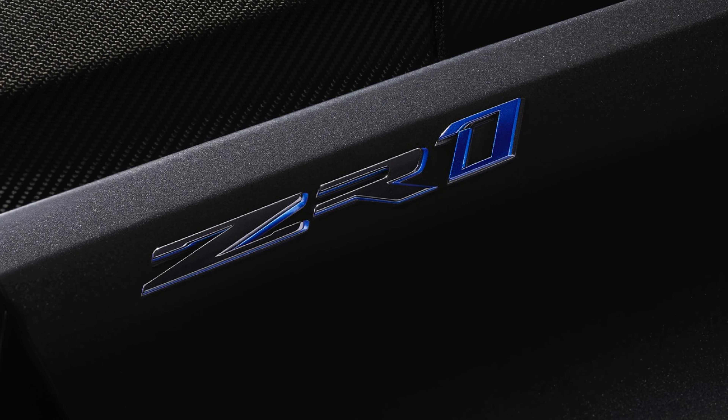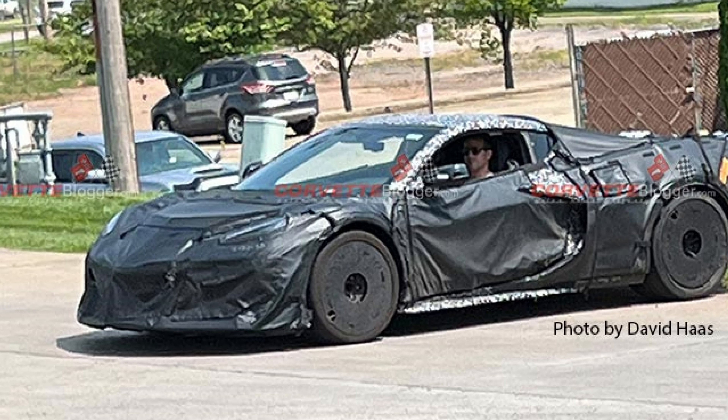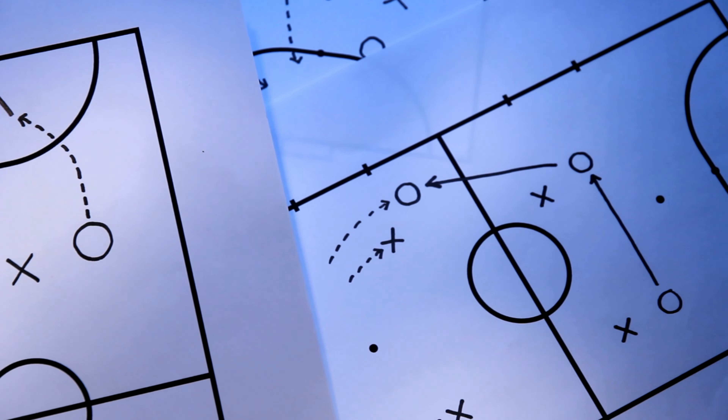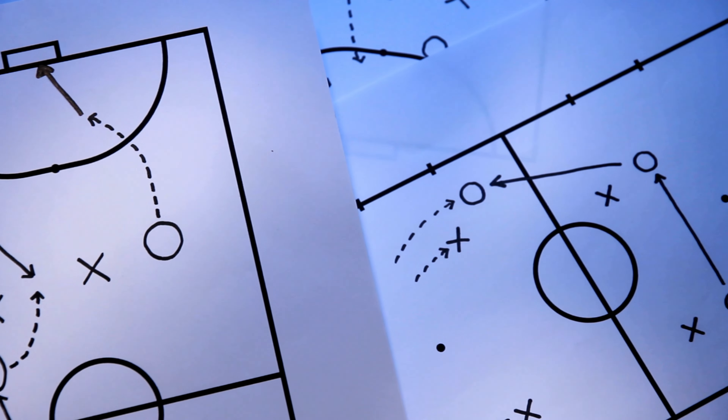The ZR1 hasn't officially been announced, but it's soon to be, and making moves now will give you the best chance to lock one in the next three years. I'm going to show you some of the best strategies I've found to make that happen.